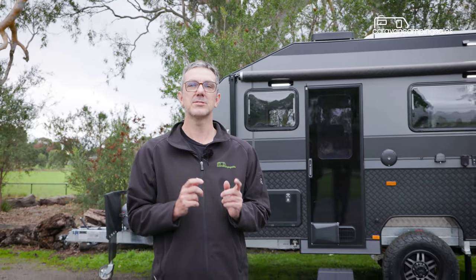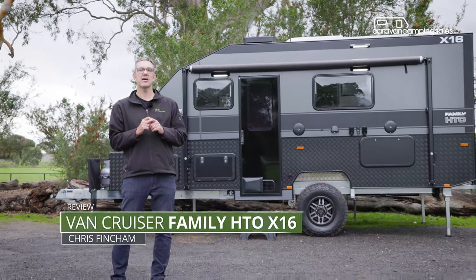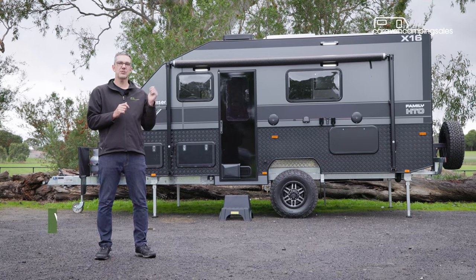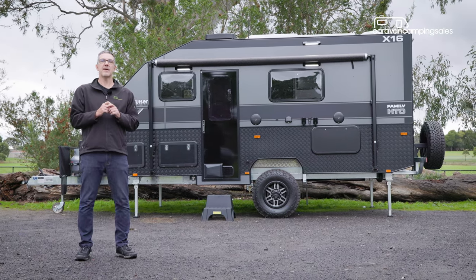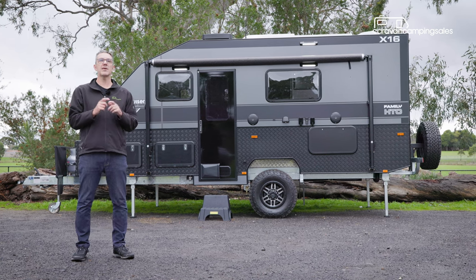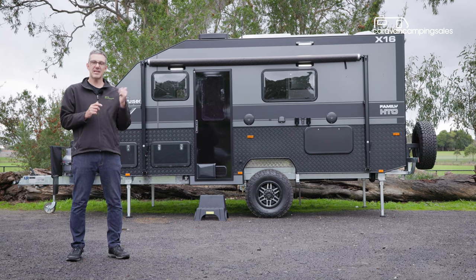Boutique caravan builder VanCruiser has always done things a little bit differently, like offering Australia's first caravan spa bath a few years ago. And while there's nothing too radical about this latest family HTO model, it does stand out for being a full off-road and off-grid caravan that can comfortably accommodate a family of four, despite its compact size. So let's check it out.